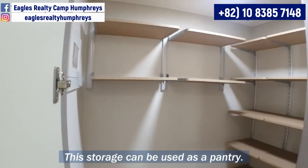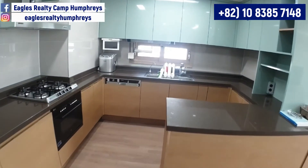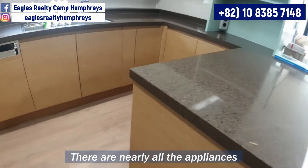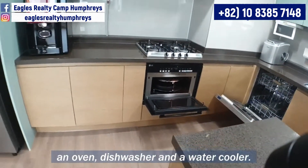This storage can be used as a pantry — you can store most of your stuff unless it is huge like a 75-inch TV. Here is an efficiently designed kitchen. There are nearly all the appliances you may need, such as an oven, dishwasher, and a water cooler.